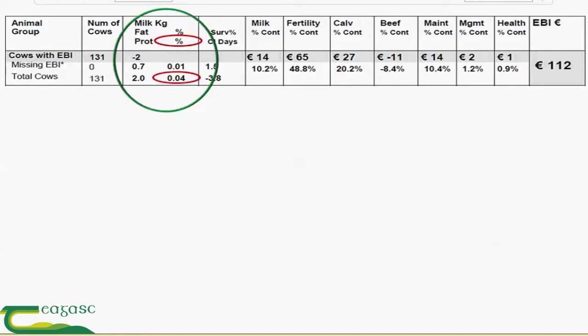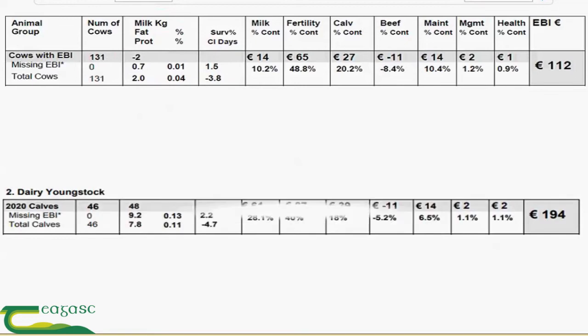Let's look at this year's calves for 2020 and see what they've done. We can see that the milk sub-index has improved dramatically and the fertility sub-index has improved. PTAs for milk production have all improved in this scenario.